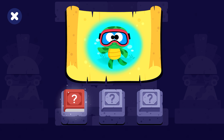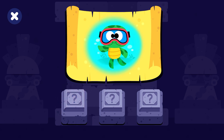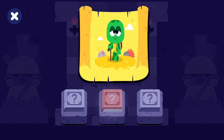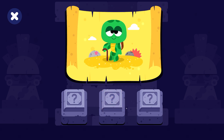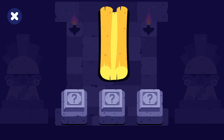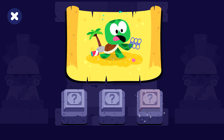Sea turtles can hold their breath underwater for hours. Sea turtles can live for about a hundred years. Plastic garbage in the ocean can be harmful for turtles.